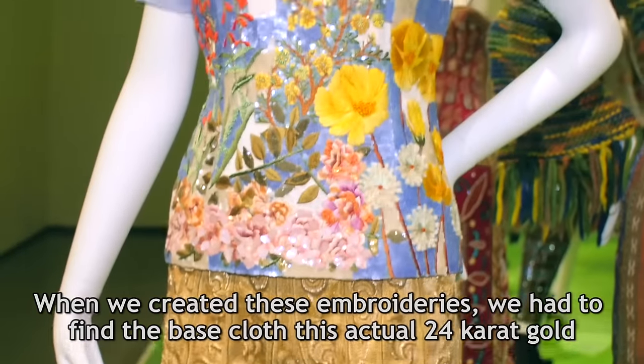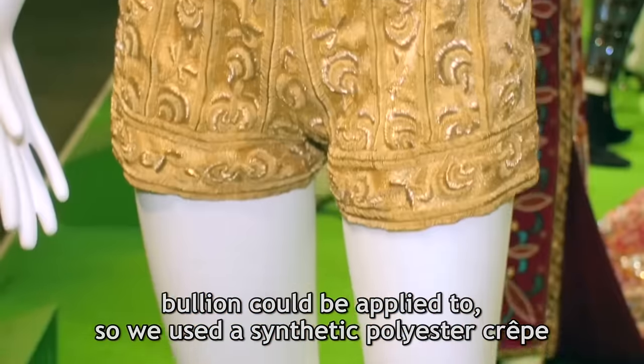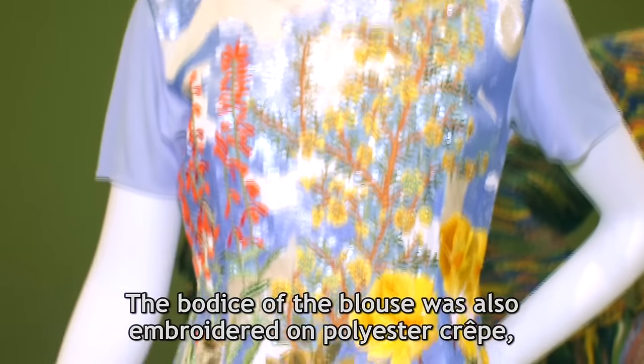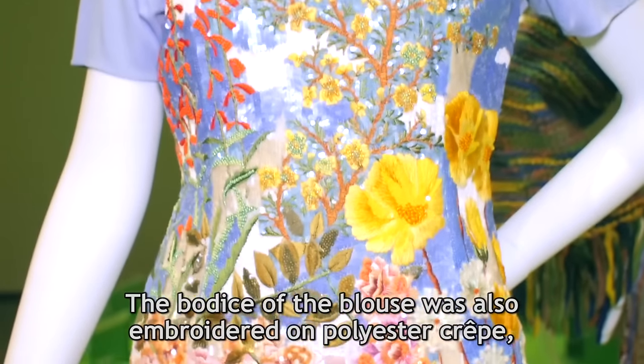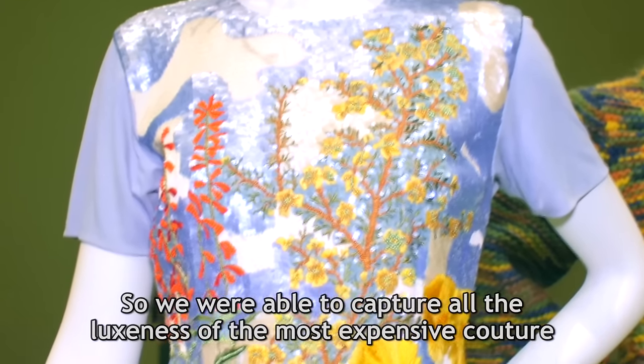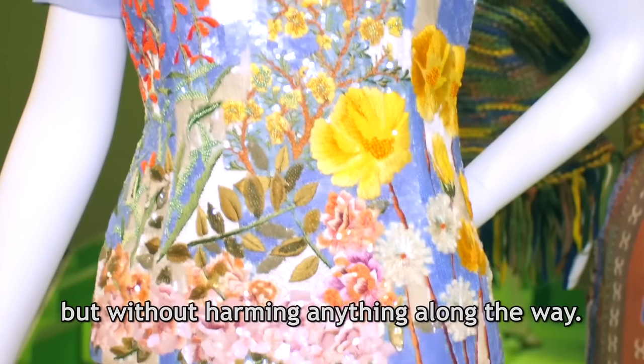When we created these embroideries, we had to find a base cloth that actual 24-karat gold bullion could be applied to. We used a synthetic polyester crepe so it still draped into the body. The bodice of the blouse was also embroidered on polyester crepe and the sleeves are a rayon matte jersey. We were able to capture all the luxuriousness of the most expensive couture but without harming anything along the way.